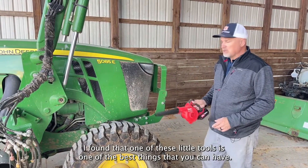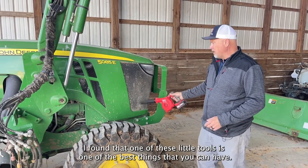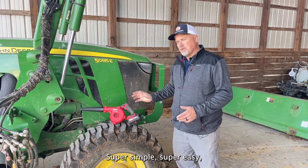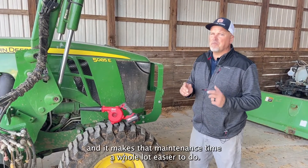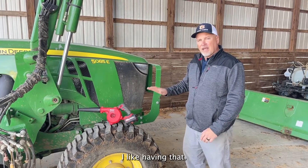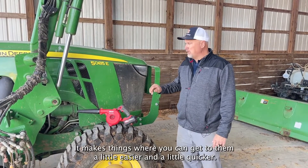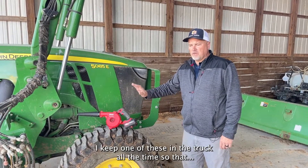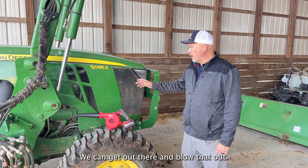I found that one of these little tools — a compressed air blow gun — is one of the best things you can have. Keep that around your farm; it's super simple and super easy, and it makes maintenance a whole lot easier. I keep one in the truck all the time so we can get out there and blow that out.